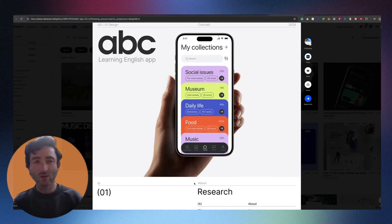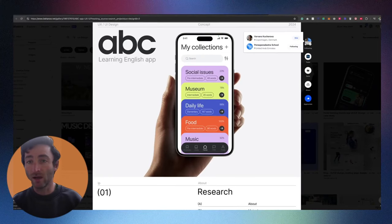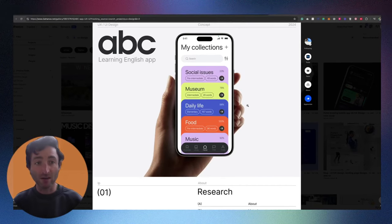Hey everyone, today I wanted to take a look at a really good UX case study. I think this is good to know if you're looking to build out your portfolio of case studies, and it's really good to learn from what other people have done. I'm going to link this one in the description. I will review it kind of as a hiring manager would when I was looking to hire a UI/UX designer or product designer.